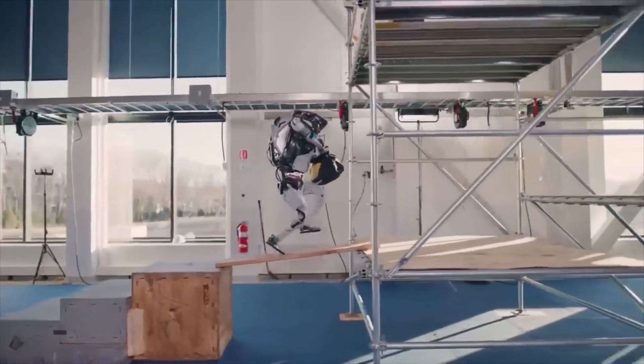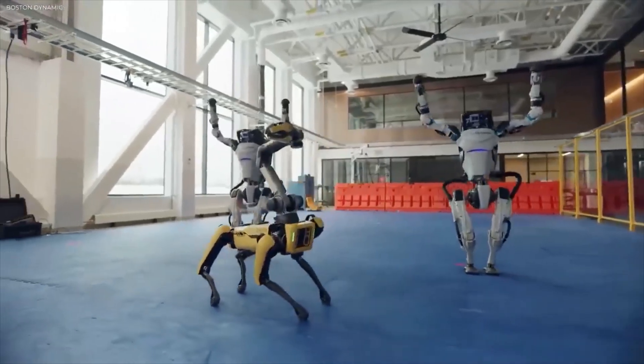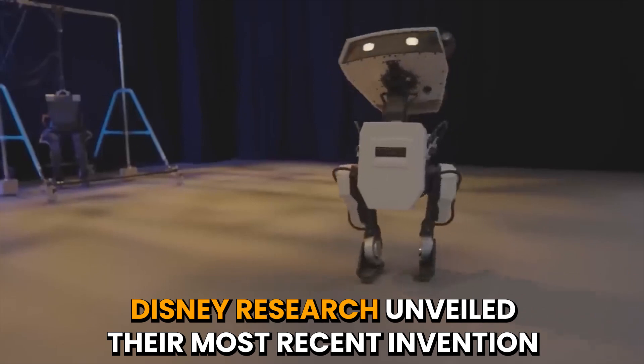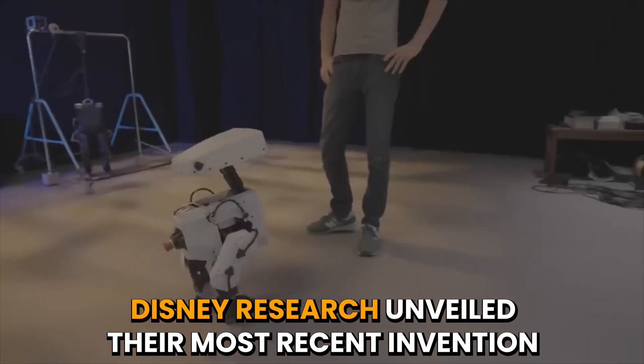AI robots have been evolving quickly over the past few months, and today we need to talk about one of the most bizarre current events that isn't receiving enough attention. Disney Research unveiled their most recent invention, which is quite astounding.